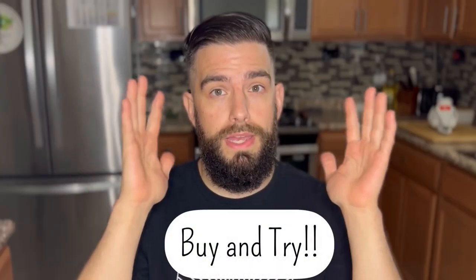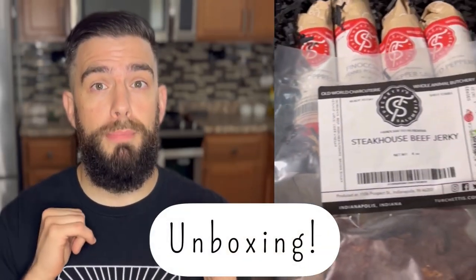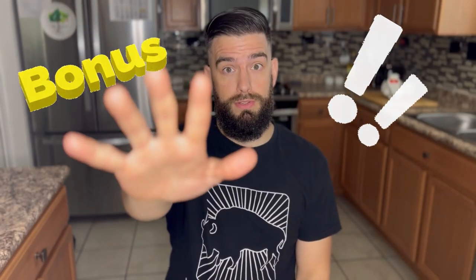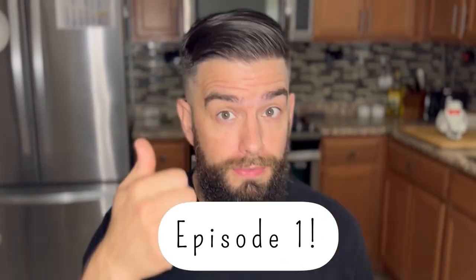Hey, what's up guys? Matthew Butcher here and welcome to my new series called Salami Gram, where I buy and try products from different USDA processors that specialize in smoked and cured meats. I'll give a short rundown on the story behind the company, how their products are packaged and shipped, what products I bought, and how they taste. All the products I feature on this series you can buy online too, straight to your house. Let's move on with our first feature.